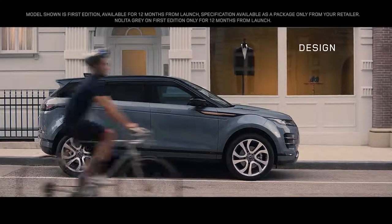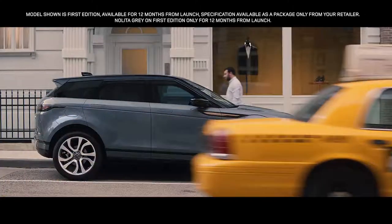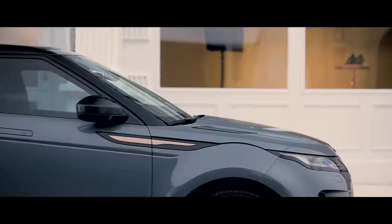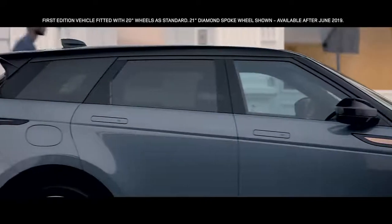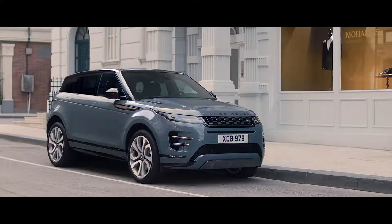The new Evoque is the embodiment of Range Rover's modernist design approach — a bold evolution that retains the essence of Evoque's character. The unique, muscular profile is enhanced by the rising beltline and the falling roofline, creating an assertive and dynamic stance.